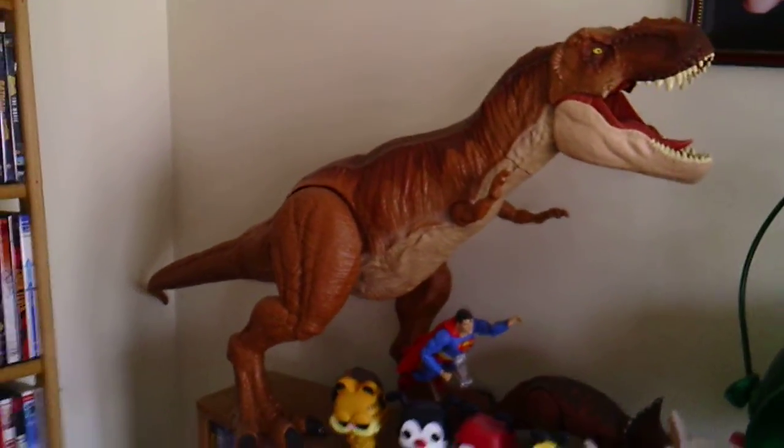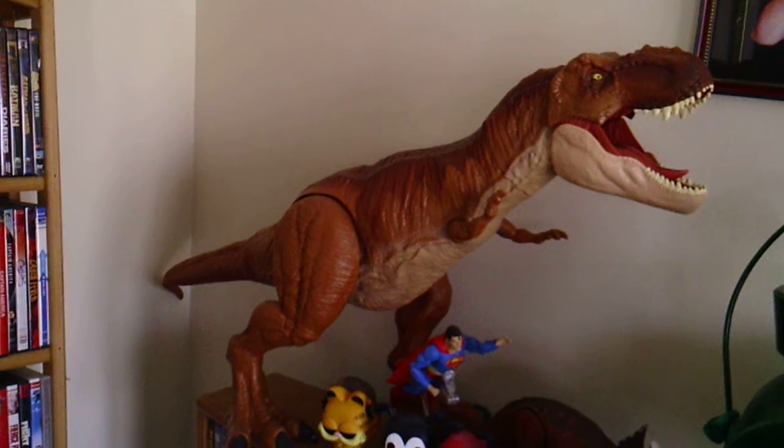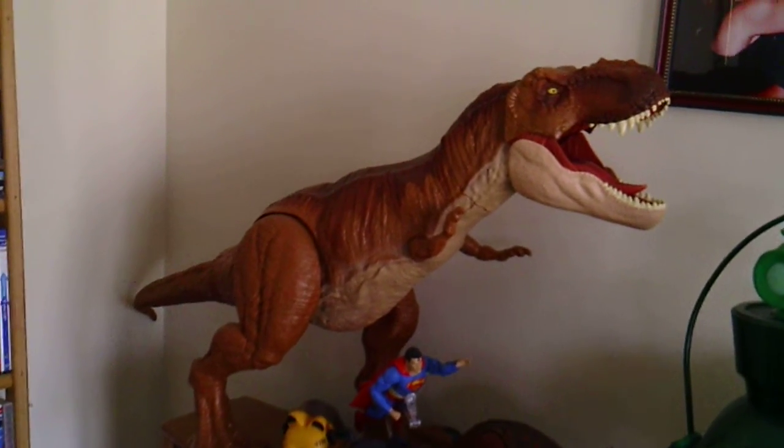This is Old Grumpy — a Giant Jurassic Park Tyrannosaurus Rex.